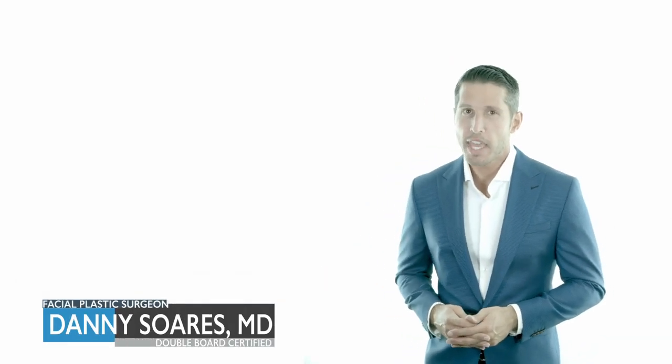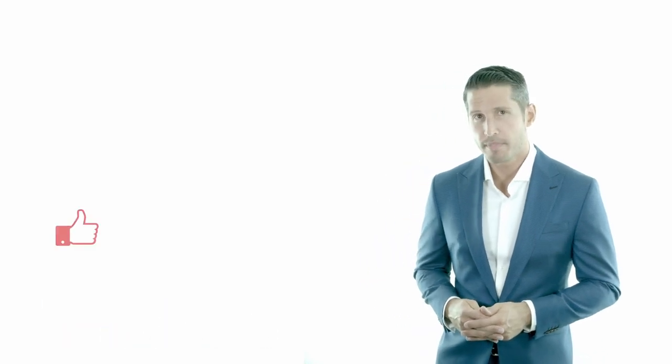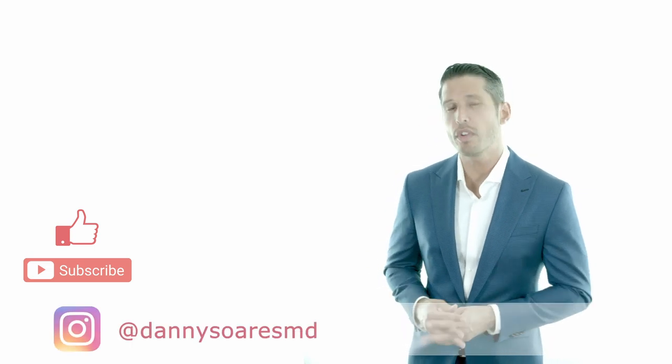Hi everyone, welcome to another episode of Aesthetic Minutes. In case you have noticed, fillers currently dominate the field of aesthetic medicine. And today, patients can pick from dozens of different filler options, all of which are safe, effective, and approved for use in the United States.